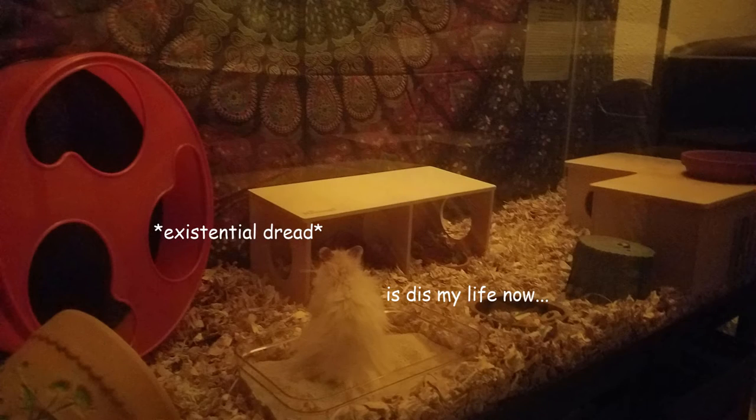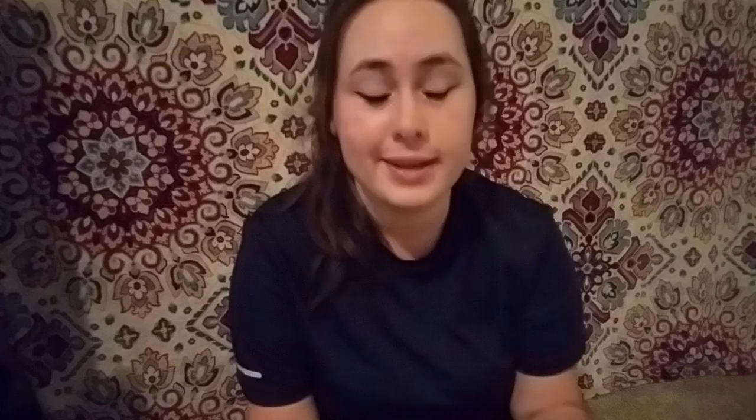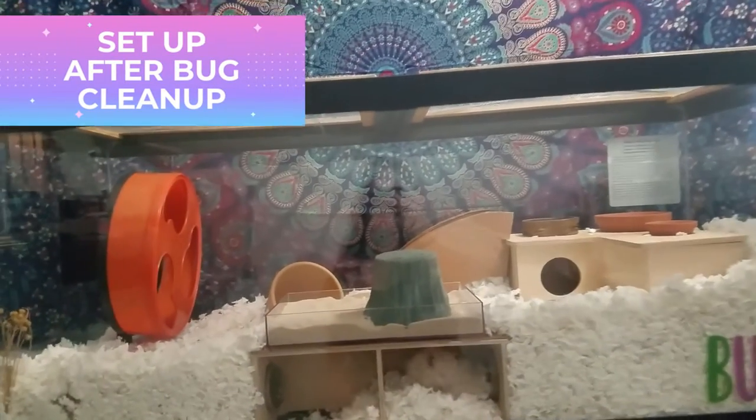Deep cleaning day two happened, and on the third day, thankfully, we were good to go because it sucked. I hate bugs with a passion, so that was not a fun time for either of us, especially Bumi, since his home pretty much got destroyed. I'm not particularly happy with the way it looks now, but it's better than bugs.